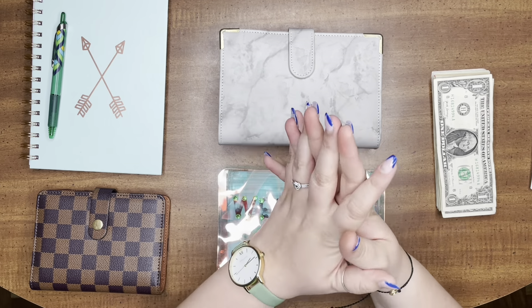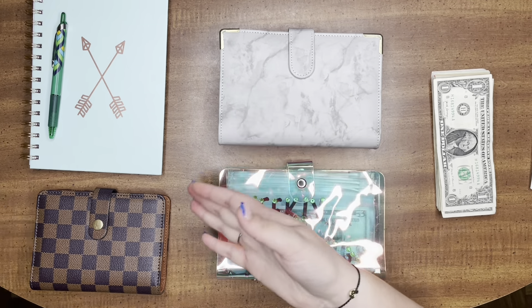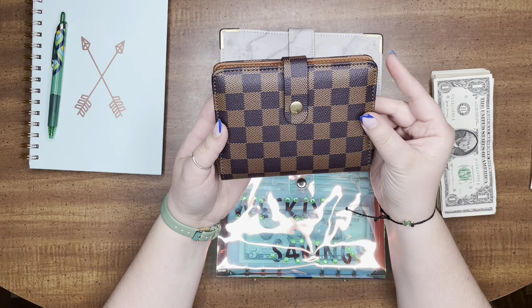Hello everybody and welcome to this budget with me cash stuffing envelope video! First, I'm going to show you guys my new wallet that I said I would reveal. I got this from Etsy — I'll link the shop down below. I really like it, it's really cute, feels great, awesome material, and it has a little button snap on it.